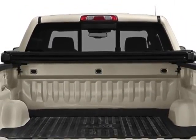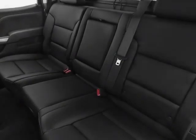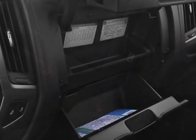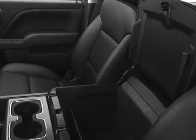Engine: 4.3L EcoTec3 with active fuel management. Transmission: 6 speed automatic, electronically controlled. Cell value package. Tires: P265-65R18 all-terrain, white outlined letter. Suspension package: off-road.